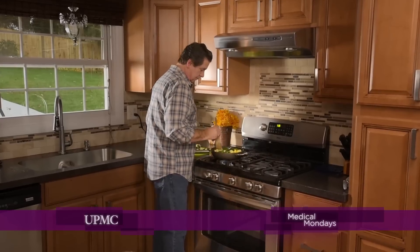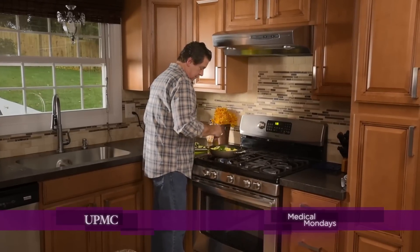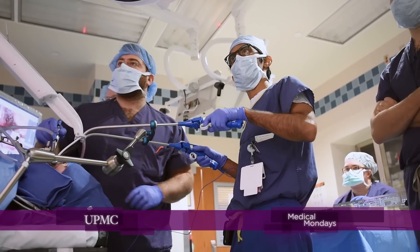When Mark noticed a potentially troubling mass in his neck, he turned to the experts at UPMC for treatment. I realized quite quickly that he did, in fact, have a malignancy that was probably affecting his tonsil. I was diagnosed with stage 4 head and neck cancer — cancer of the tonsils that metastasized and moved to the lymph nodes in my neck. I was afraid of losing my life.